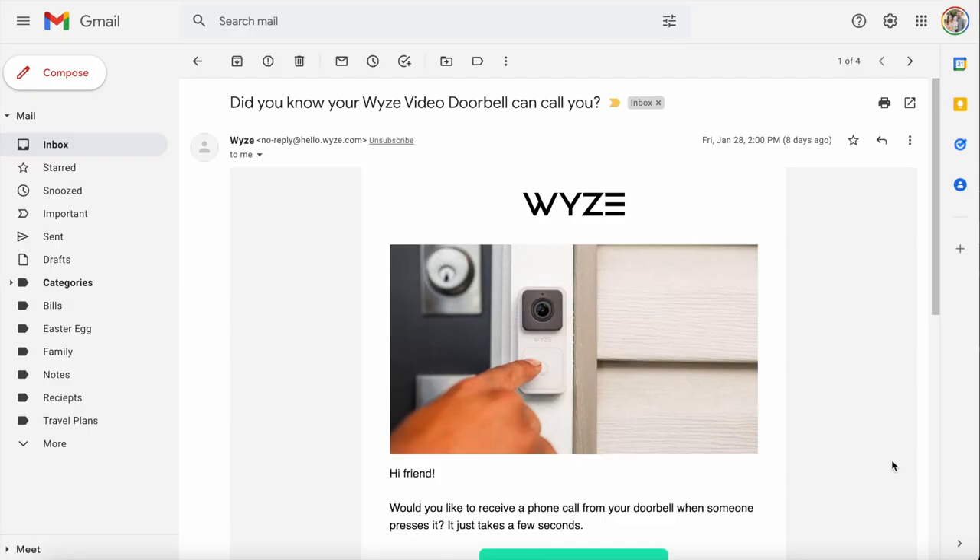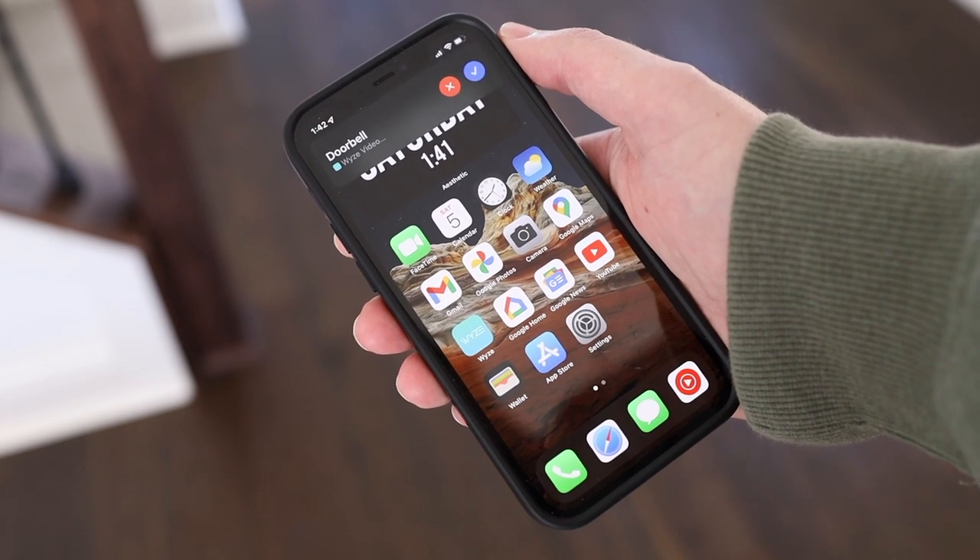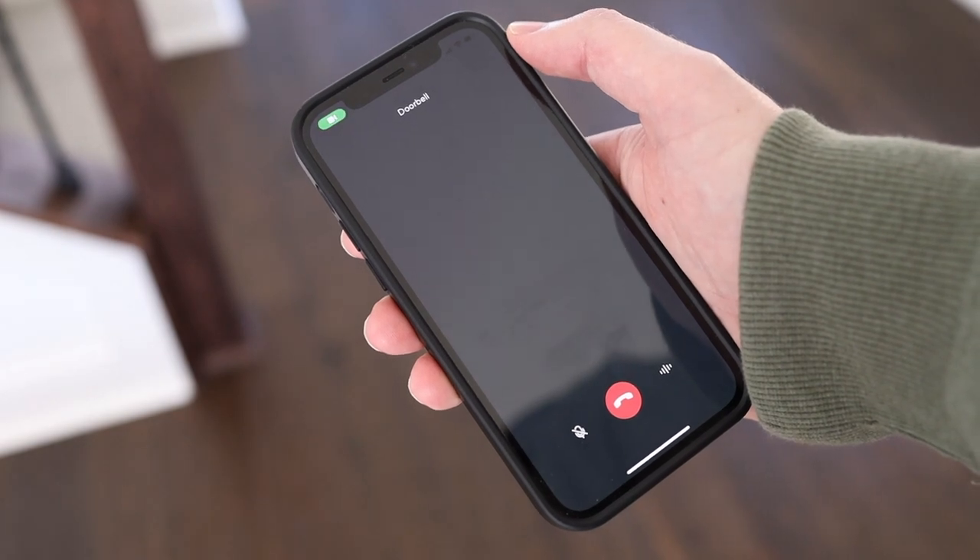The next feature is a game changer for anybody who has the Wyze doorbell. I got an email last week saying that my Wyze doorbell can now call me. I was a little confused at first, but I think this update is genius and I didn't know how badly I needed it. Up until this point, when someone rang the doorbell, I'd get a notification saying someone's calling you at the door. But if I wanted to see who's there, I'd have to click the notification or open the Wyze app, click on the doorbell, and wait for the camera feed to load — which can take quite a bit of time. This new Wyze feature is called Voice over IP. If you enable it, every time someone rings your doorbell you'll get a video call on your phone that you can choose to answer, and you instantly get a view of whoever's at the door.